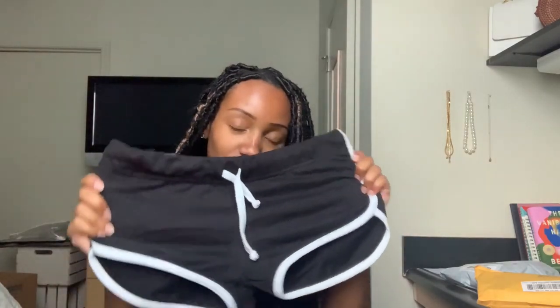I also got some shorts to go with it, but these shorts are a little too small for me — I got a size small, should have got a medium. So I'm not going to try these on, but just so y'all know, if you're my size, order up. Thank you, Designer Queen — I love my shirt, can't wait to wear it.